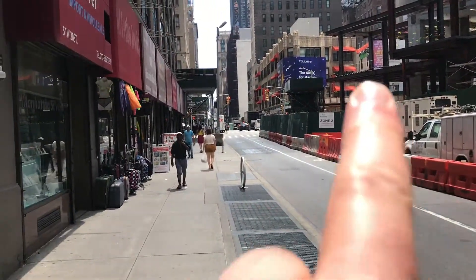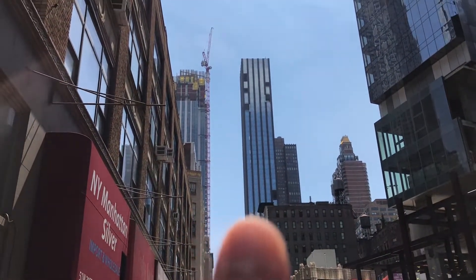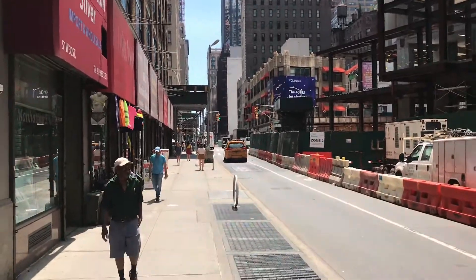Right here is Broadway, and the tall tower here is 277 5th. That's 5th Avenue.